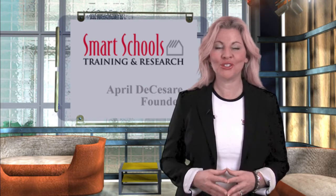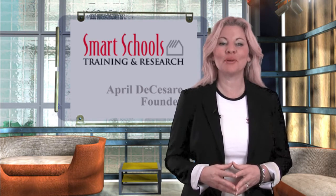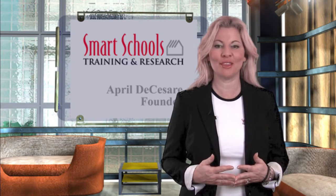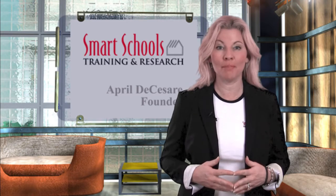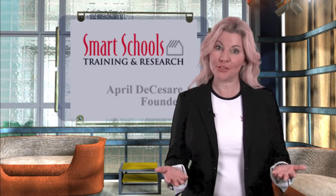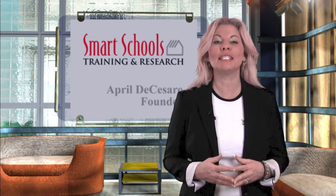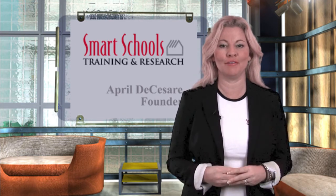Welcome to the launch of our Smart Schools Training website. In celebration of our 10th year anniversary, we are excited to share this site with you and the new features our company is providing — for classroom teachers, principals, educators, and of course specialists. This place has been designed specifically for you.